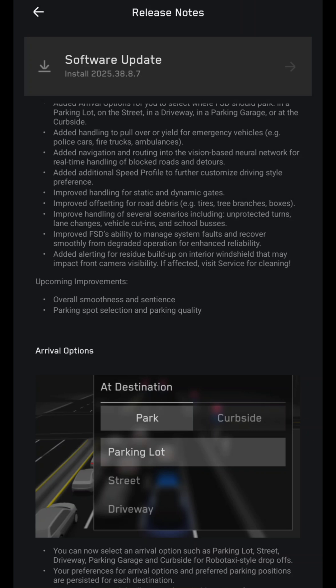Added alerting for residue buildup on the interior windshield that may impact front camera visibility. If affected, visit service for cleaning. Upcoming improvements include overall smoothness and sentience, and parking spot selection and parking quality.